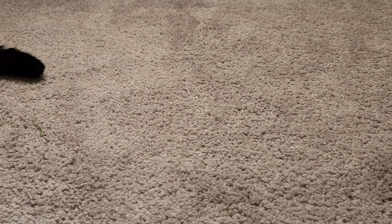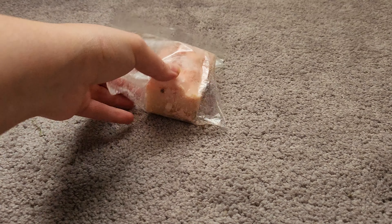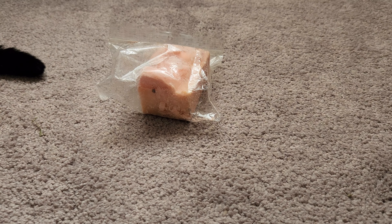You definitely get the lavender; I'm not really picking up much apple. It leans a little herbal, kind of medicinal herbal lavender. It's pretty — not my favorite, but I like it. I love herbal lavender and sweet lavender, but I wish I got more of the apple cake.